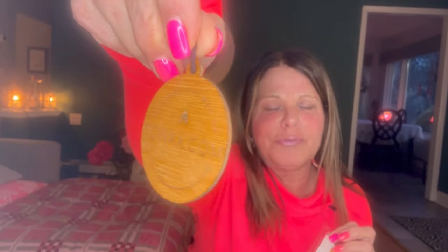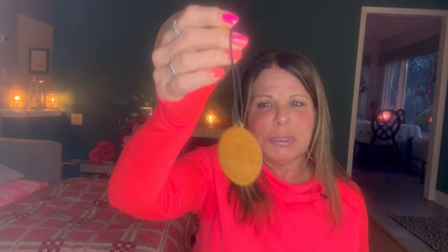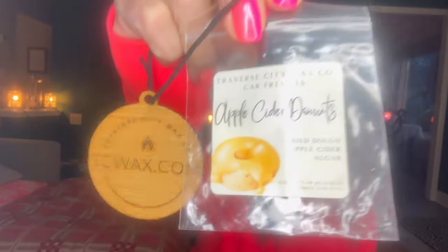I pulled out something from Traverse City Wax — she did car fragrance bars, I'm calling them car bars. I don't remember what set it was, but I put in apple cider donuts. Not good performers. I don't know if she's offering them anymore, but hopefully she makes them stronger because they're not strong at all.